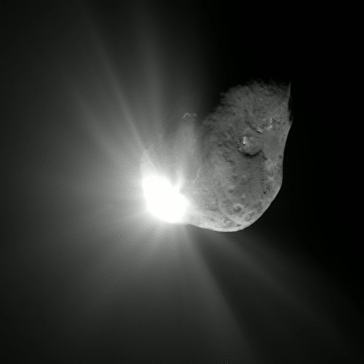Comet nuclei range from a few hundred meters to tens of kilometers across and are composed of loose collections of ice, dust, and small rocky particles. The coma may be up to 15 times the Earth's diameter, while the tail may stretch one astronomical unit. If sufficiently bright, a comet may be seen from Earth without the aid of a telescope and may subtend an arc of 30 degrees across the sky.